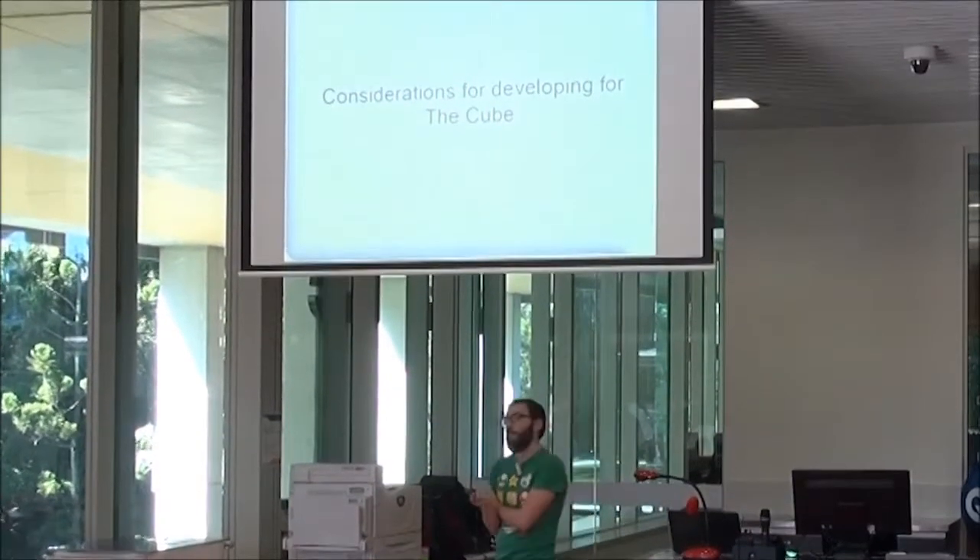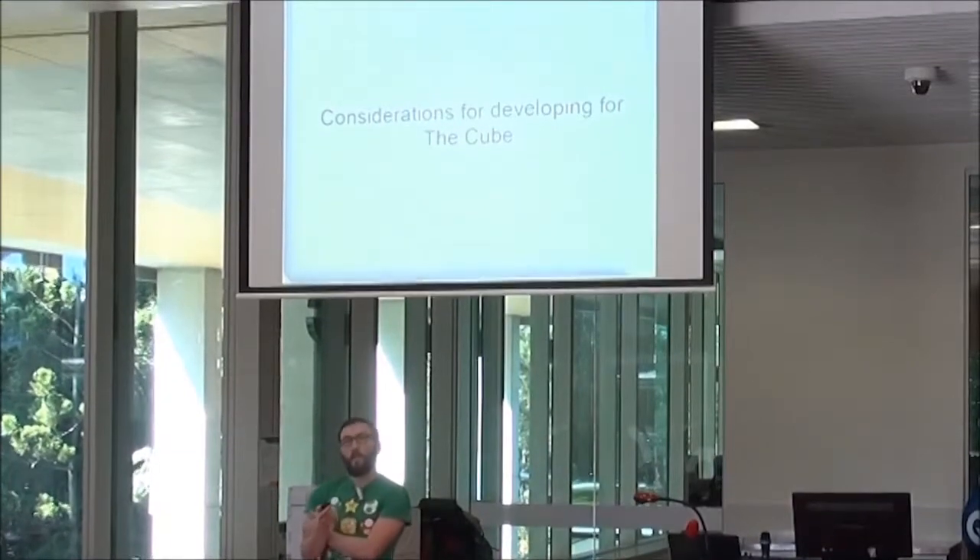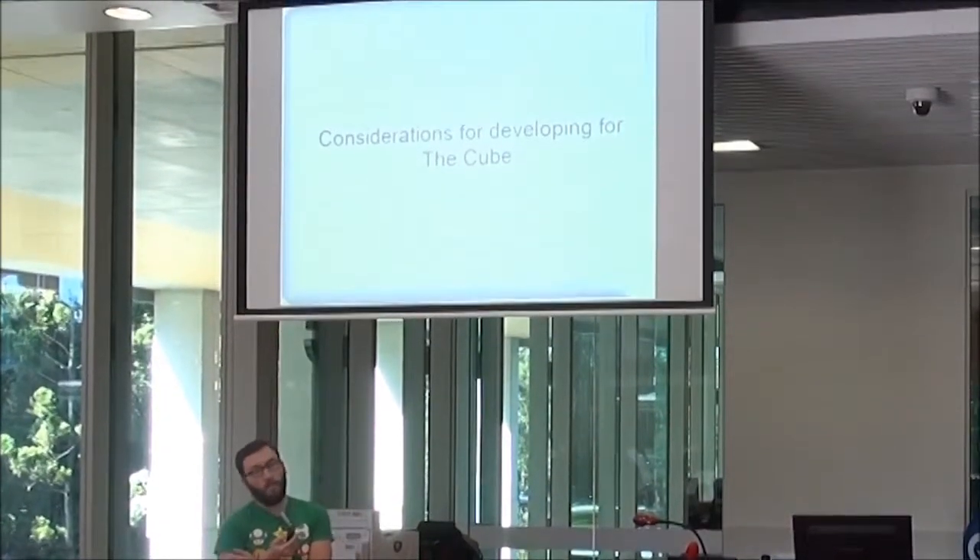My name is Adam Singel. I work with Phil and Nash at RSG now, but I've only been there about six months.